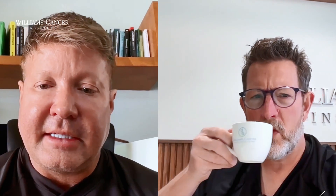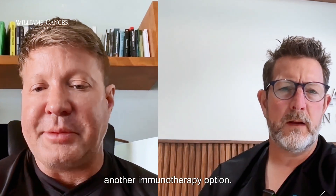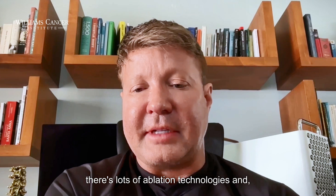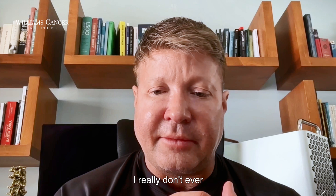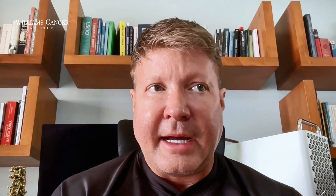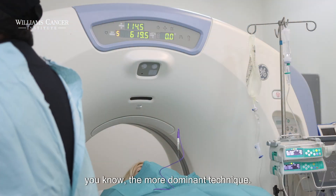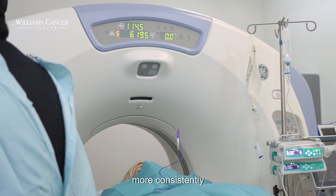An ablative technique to destroy cancer in an immune-stimulating way is just another immunotherapy option — it's a way to start the fire going. There are lots of ablation technologies: microwave and radiofrequency I would relegate to old technologies I don't really use anymore. I do occasionally use cryo ablation, but pulse electric field is now the more dominant technique. We feel comfortable that you're ablating in an immune-stimulating way more consistently with that than any others.